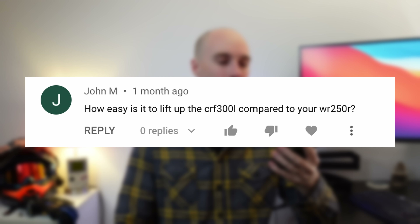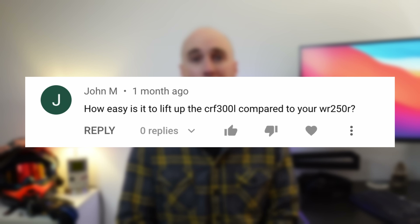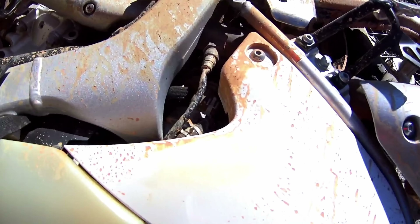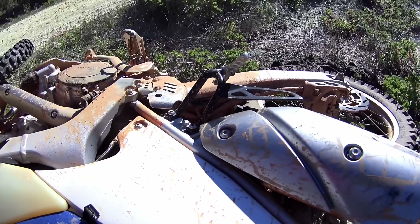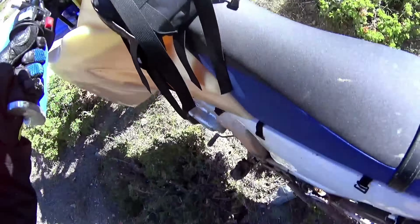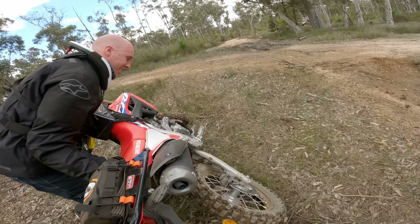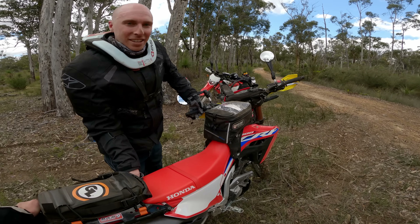How easy is it to lift up your 300L compared to my WR250R that I used to own? It's actually almost identical. I really haven't noticed a difference and I actually feel like it's back to front because the 300L carries its weight a little lower to the ground, so it actually hides that seven kilos — they feel very very similar.